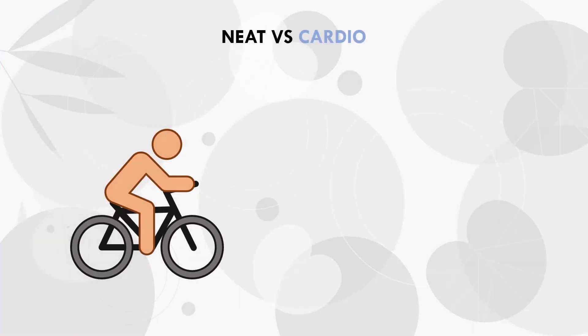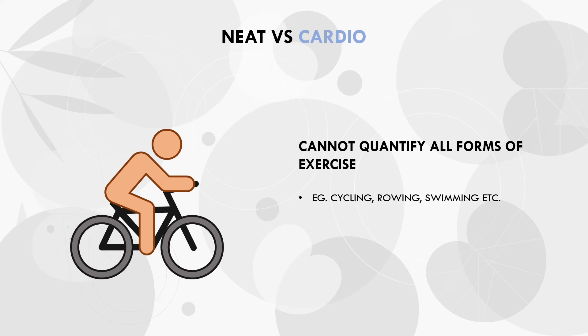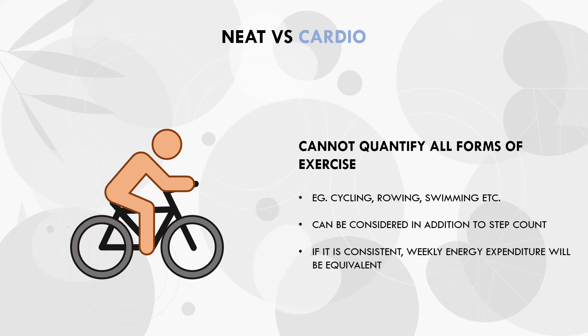While step counts will account for the majority of exercise modalities, it doesn't account for everything. More specifically, we won't be able to track energy expenditure through cardio methods like cycling, rowing, or swimming. So if we were to perform such exercise, we could just count this cardio in addition to the steps we perform throughout the rest of the day. If these exercise modalities are fairly consistent, then it shouldn't be an issue. For example, let's say a trainee usually achieves around 10,000 steps per day. Twice per week they go for a casual 45-minute cycle as a form of low intensity cardio, plus a slightly lower step count of 7,500 on those days. If this is consistent, then total energy expenditure throughout the week will still be relatively equivalent.